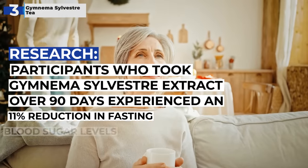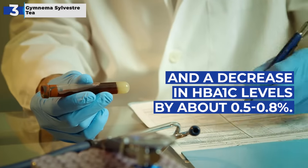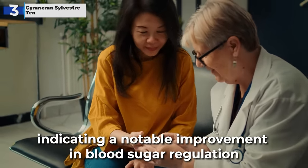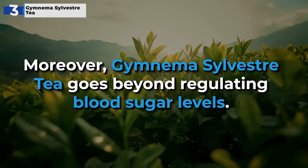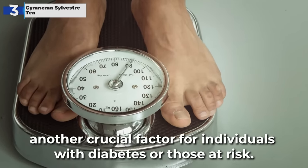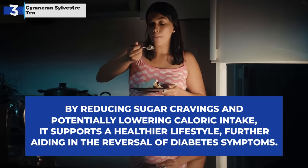A significant study noted that participants who took Gymnema Sylvestre extract over 90 days experienced an 11% reduction in fasting blood sugar levels, and a decrease in HbA1c levels by about 0.5 to 0.8%. These figures are substantial in the context of diabetes management, indicating a notable improvement in blood sugar regulation and long-term glucose control. Moreover, Gymnema Sylvestre goes beyond regulating blood sugar levels — it has been recognized for its potential in aiding weight management. By reducing sugar cravings and potentially lowering caloric intake, it supports a healthier lifestyle, further aiding in the reversal of diabetes symptoms.